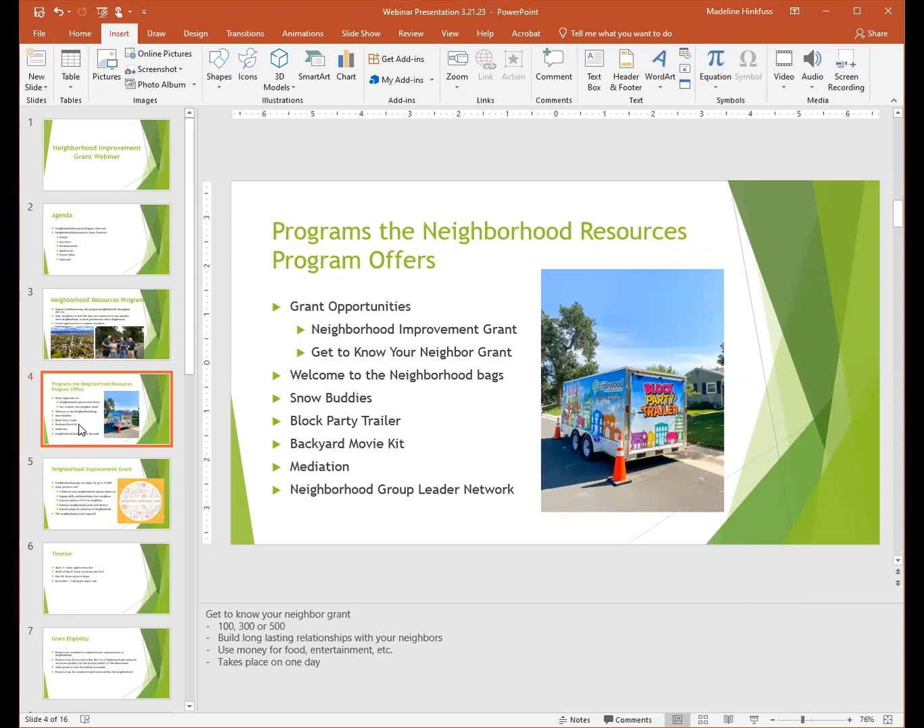The program also offers different programs that connect neighbors. The first is the Neighborhood Improvement Grant, which is why you're here. The second is the Get to Know Your Neighbor Grant — neighborhood groups can apply for up to $500 to host a neighborhood activity. This type of activity typically takes place over one day, and they use the money for food or entertainment, plates, napkins, utensils, things like that. Past events supported by this grant were block parties, happy hours, picnics, bringing in food trucks.